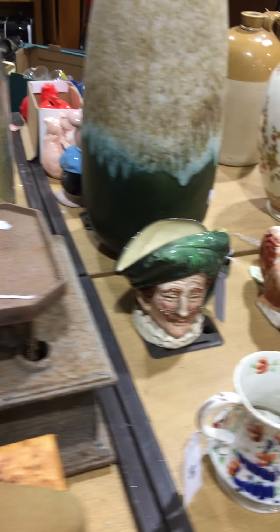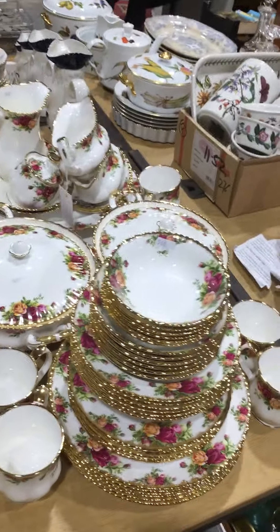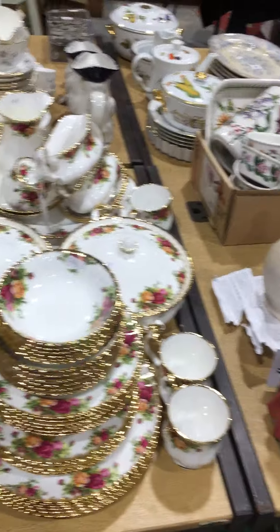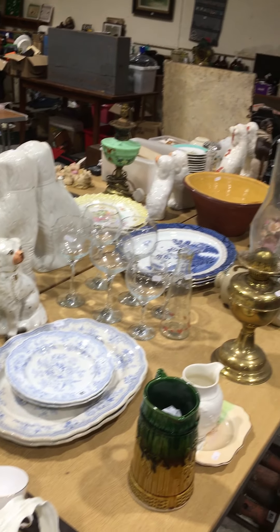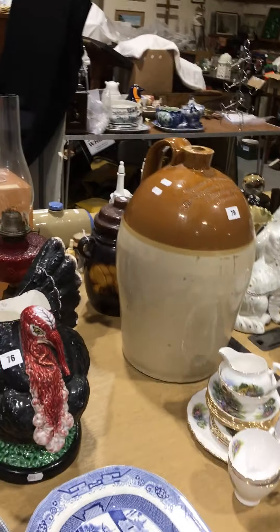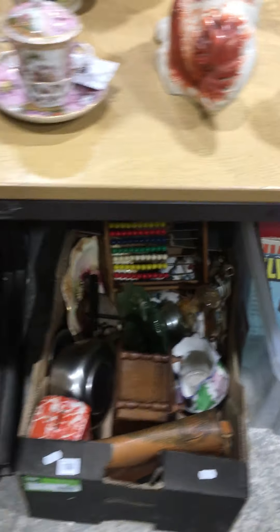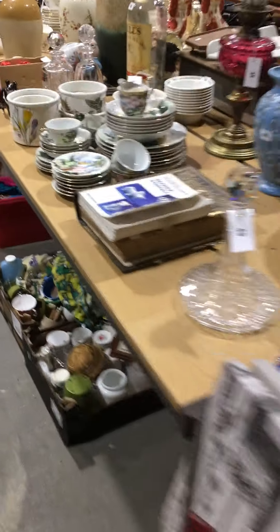A nice mix of items including some Old Country Roses as you'd expect. A good mix of bits and bobs there on that table. And then of course we've got the usual selection of boxed lots as you can see — all a good mix of items.